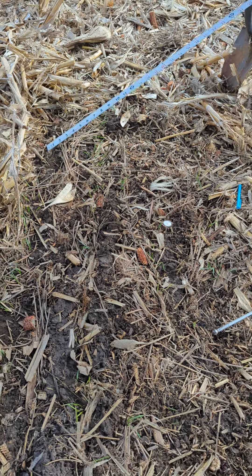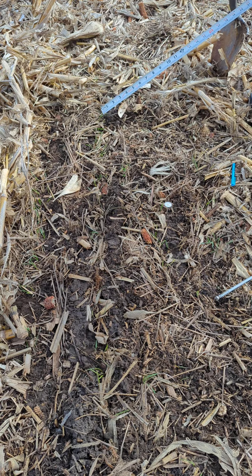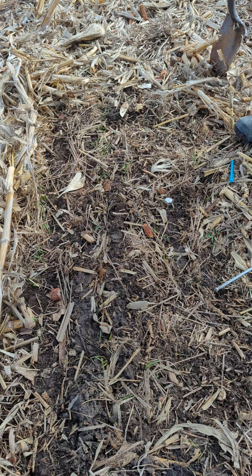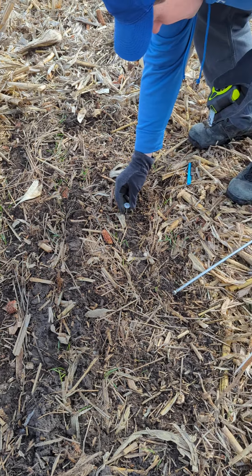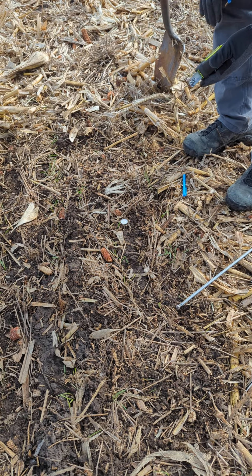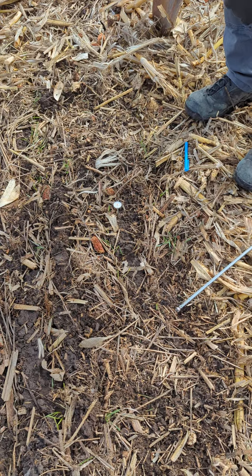From a distance, it doesn't really look like we've got anything growing here. But you go through, pull the residue back, and you can see that there are rows. We put the thermometer in the ground and about two inches down is where it hit a hard point — that's where the frost is, down two inches.